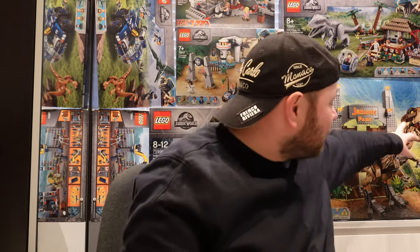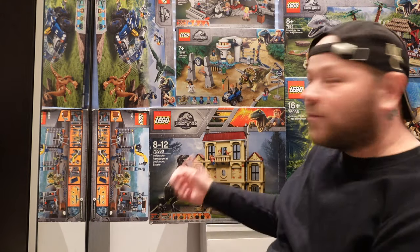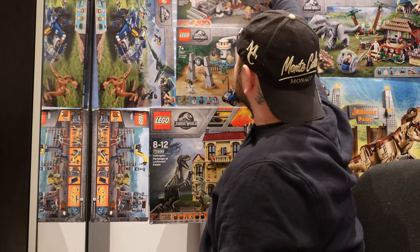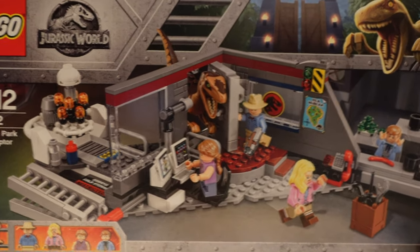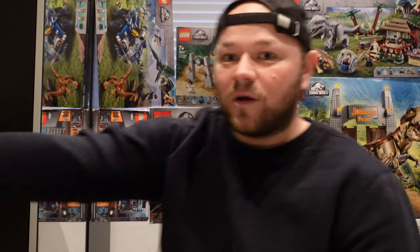As well as those four sets we purchased today, behind me there are lots more Jurassic Park and Jurassic World sets. We've got the Jurassic Park gates with the big massive T-Rex, Indominus Rex versus the Ankylosaurus, the Lockwood Estate, the original Jurassic Park scene, and the Velociraptor chase — that's when Alan Grant and Ellie are running away from the Velociraptor with the two kids in the kitchen. Looking forward to building that.